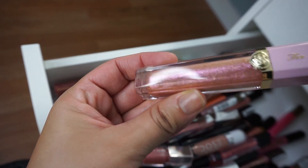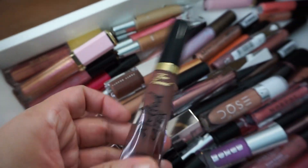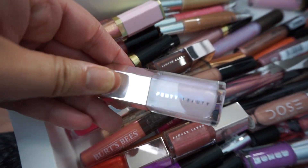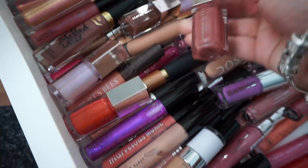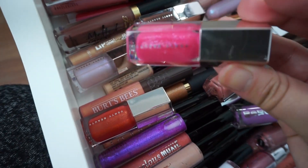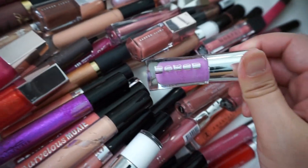Down here is my lip gloss drawer. I have the Too Faced lip gloss — this one is really pretty, almost like a duochrome color, in the shade Sunset Crush. I have some Milani, Too Faced Melted Latex — these smell really really good — some MAC, and some of the little Fenty lip glosses. These came in a kit my friend Sheila got me as a Christmas gift. The colors are bomb. Also some MAC Dazzle Glass and some Buxom lip glosses.